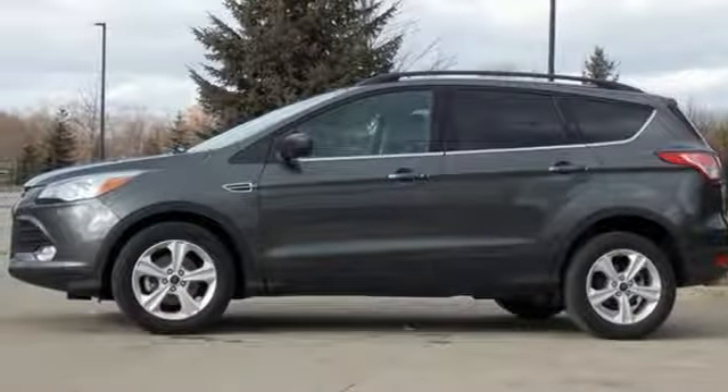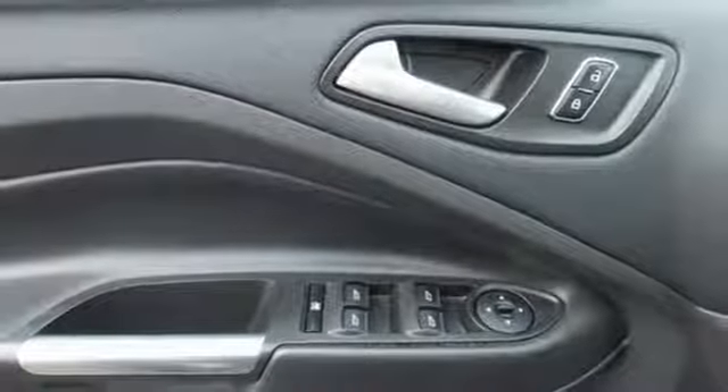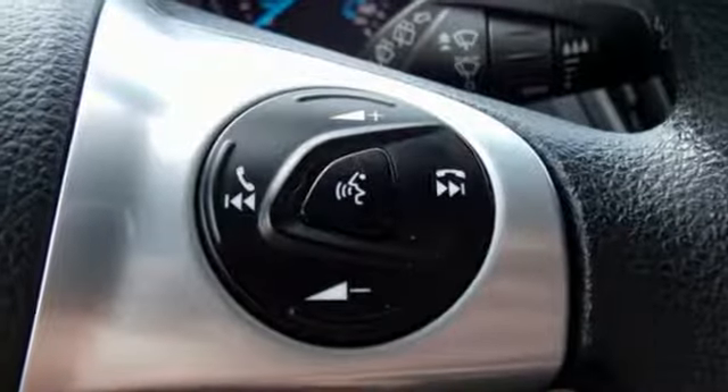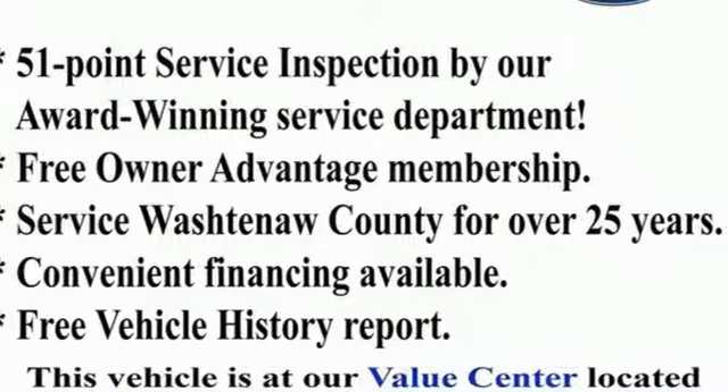This family-hauling crossover SUV has a spacious and versatile interior that's capable of comfortably fitting all of your passengers and cargo, and it comes conveniently equipped with sync, keyless entry, and a rear-view camera. This Ford is down for whatever you ask of it. Come give it a test drive today.